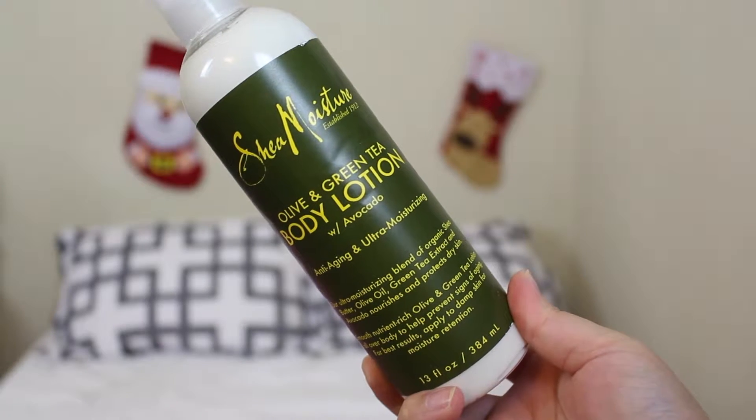I wanted a slightly cheaper body moisturizer, so I found this — it's the olive and green tea body lotion with avocado. I did not know I would actually like the scent of this, but as soon as I applied it on my body, wow, I love it. It's not super subtle but it's not in-your-face strong either. I definitely recommend this — check it out if you're at Target. It's amazing.